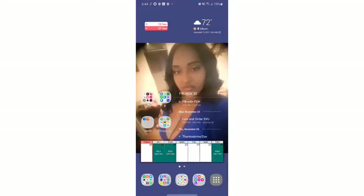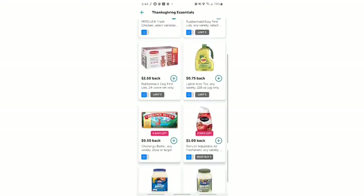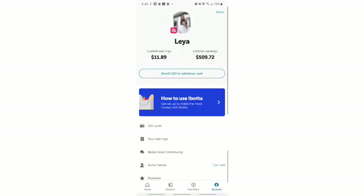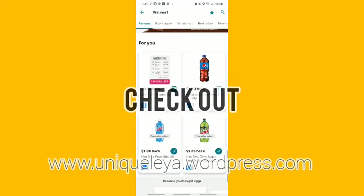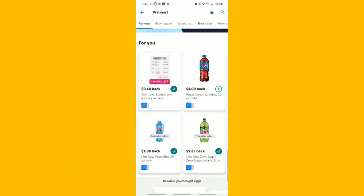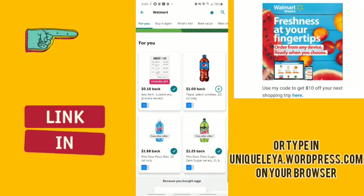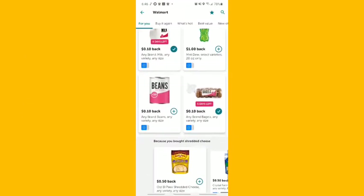The first thing I do when getting ready to go shopping is check my Ibotta app and see what deals they have, then compare them to my Sunday coupons. This week in my Ibotta account I have about $11.89, so I only need less than $9 to hit $20 to get it back. If you go to my website uniquelya.wordpress.com and haven't used Walmart pickup yet, click the link and you'll get $10 off your order.